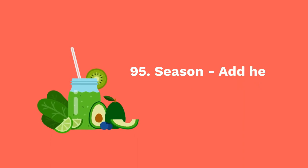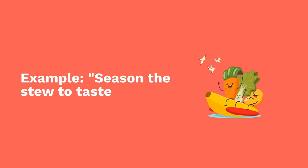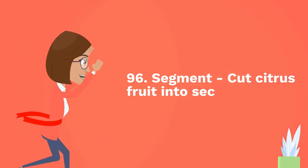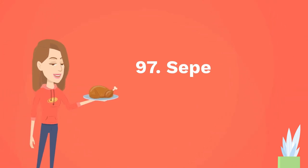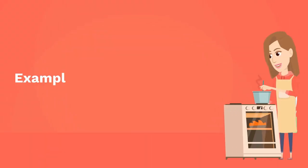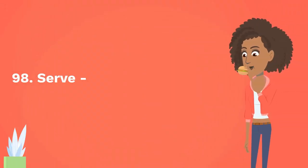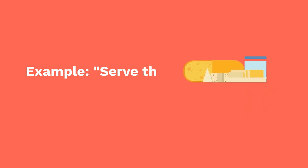Ninety-five: season — add herbs, spices, or salt to enhance flavor. Example: season the stew to taste. Ninety-six: segment — cut citrus fruit into sections. Example: segment the orange for the salad. Ninety-seven: separate — divide ingredients. Example: separate the eggs for the recipe. Ninety-eight: serve — present food to be eaten. Example: serve the pasta with grated cheese.